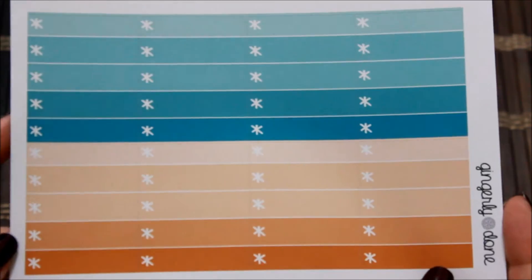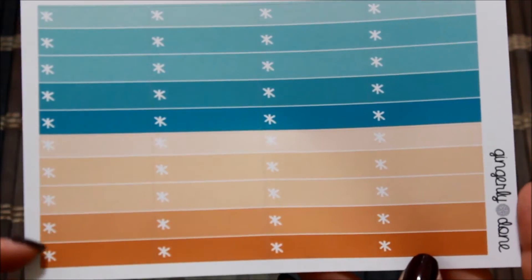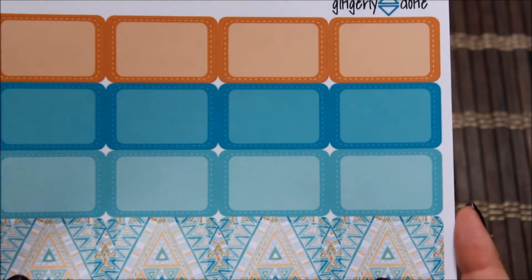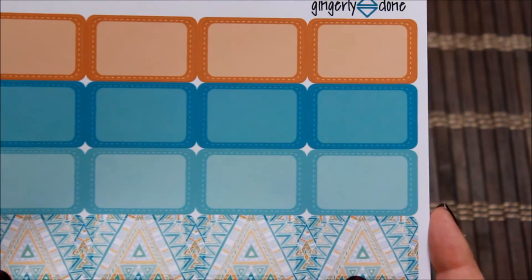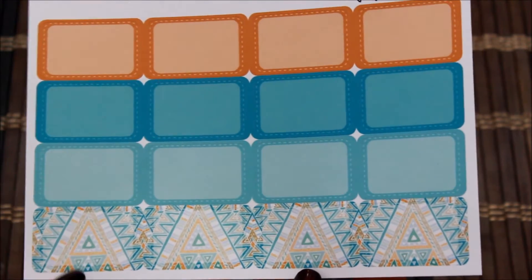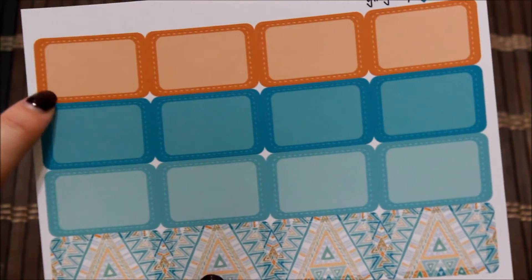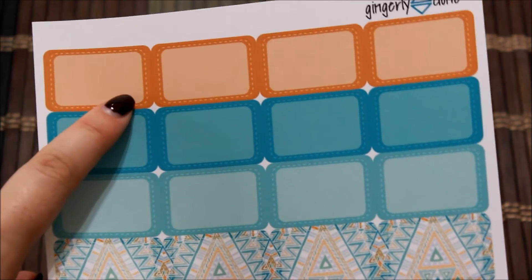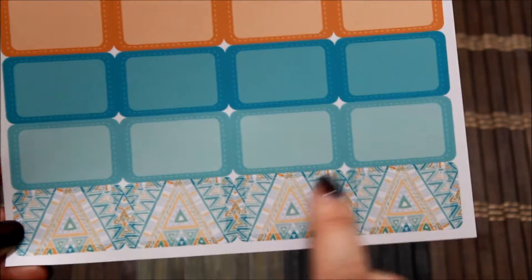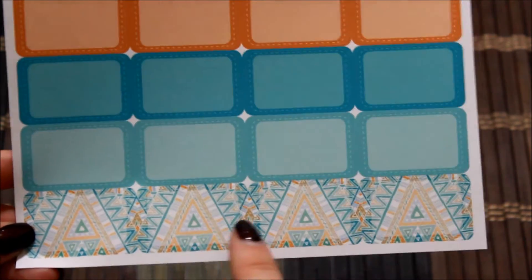The first sheet is her asterisk checklist — full boxes in ombre colors, blues and shades of oranges. The next page is her bright blue orange tribal stitched half box stickers, with orange, darker blue, light blue, and a beautiful tribal print at the bottom. Each box has the center whited out so you can write on it, with stitched edges. This print is what drew me in — I think it's stunning.